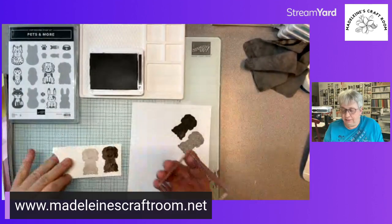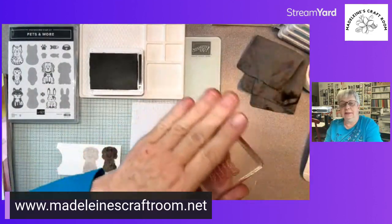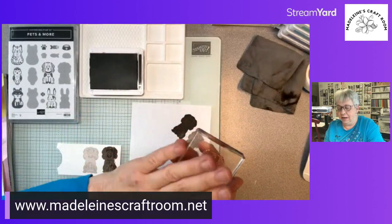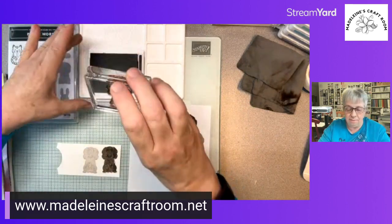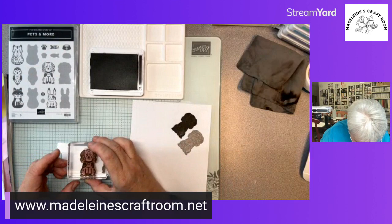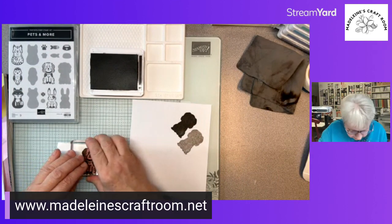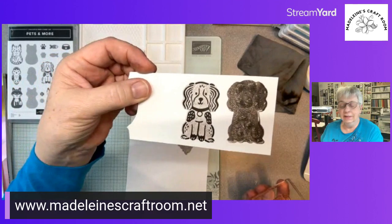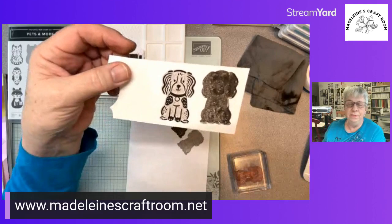Now we want to go down — you can see that is quite a bit lighter. The smooth side is what we used first; this other side has the detailed side, so we're going to now turn it around, put that side down, and ink it up again. There we have our little dog — isn't he cute!